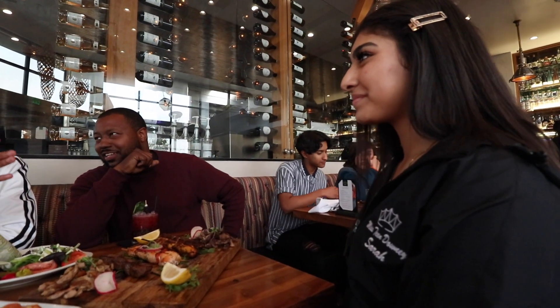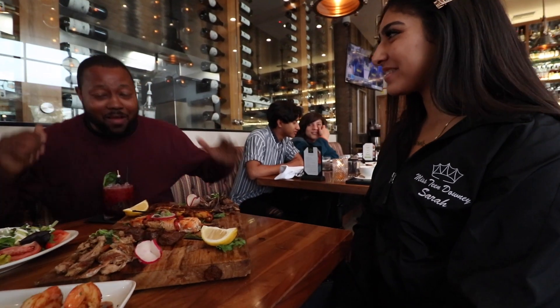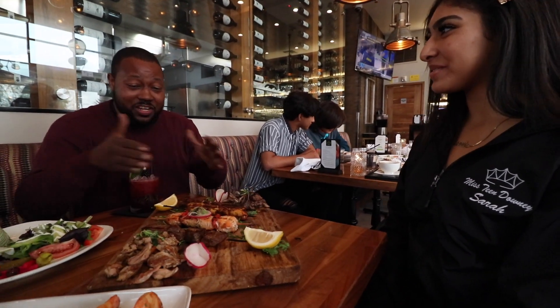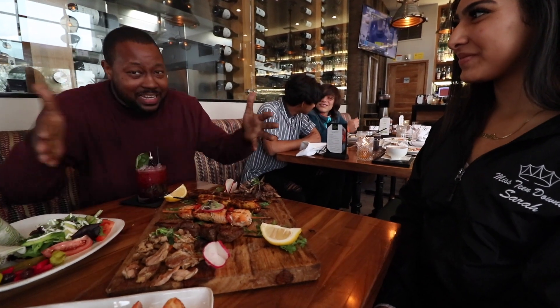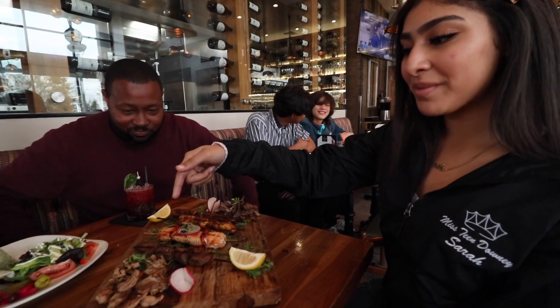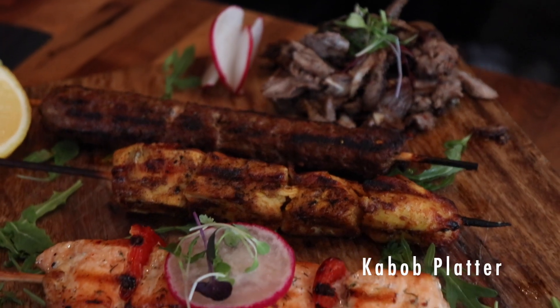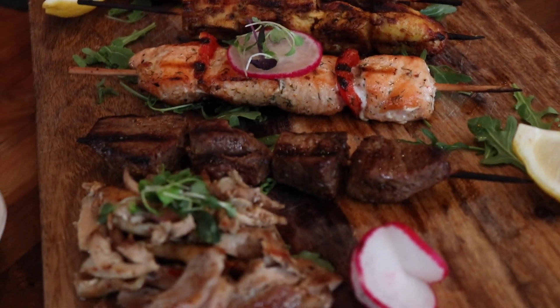I'd like to introduce Sam's sister Sarah. Sarah, can you tell me about this skewer platter in front of me? Of course! Right here we have chicken shawarma, beef shawarma, filet mignon, salmon, chicken kebab, and kafta.